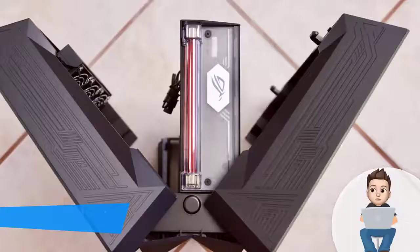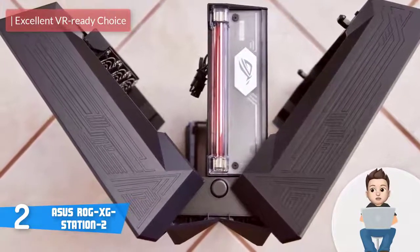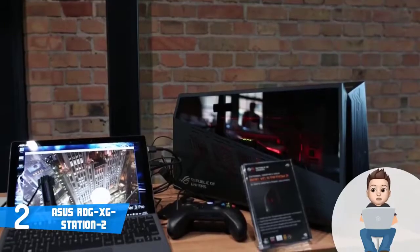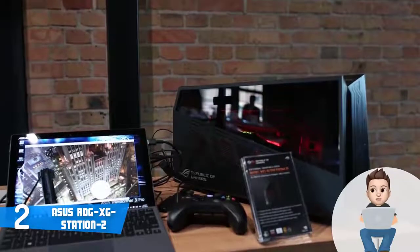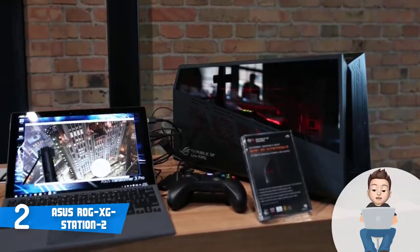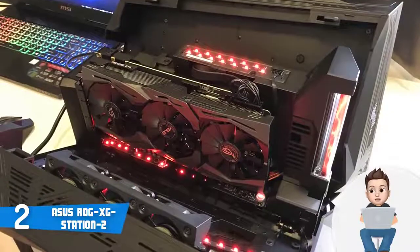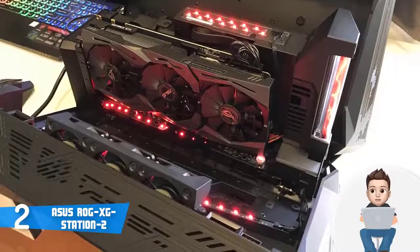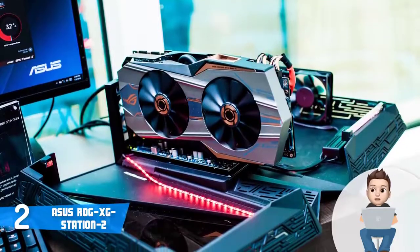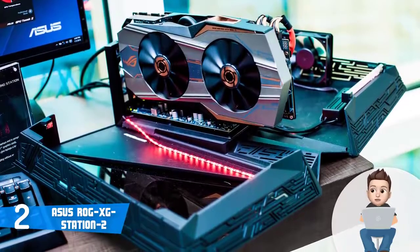At number 2 we have the ASUS ROG XG Station 2, a high-end external GPU dock that transforms your laptop into a VR-ready gaming machine with real 4K capabilities. This device does not come with an included graphics card, but you have the option of a GTX 1070 up to GTX 1080. The unit looks aggressive and reminds of an extraterrestrial spacecraft because of its engraved patterns across its entire construction. At the back the ports include an HDMI port, four USB 3.0 ports, a Gigabit Ethernet port, a USB Type-B connector, a Thunderbolt 3 port, a DisplayPort, and a DVI port.